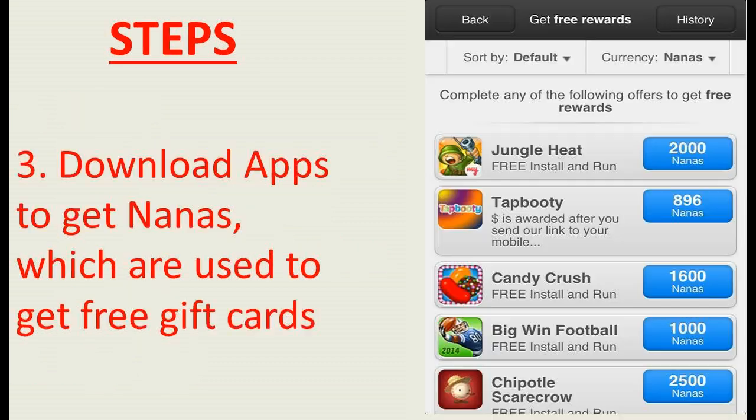Now, once you have clicked that page, as you guys can see, there's a bunch of different apps right here. For instance, there's Candy Crush right there for 1,600 nanas. So basically, all that you would want to do is click the 1,600 nanas, get the 1,600 nanas. It's going to prompt you to download that app. Then you can play the app, whatever you want to do. But when you go back to the AppNana app, it's going to give you nanas for downloading that app. So I'm going to get 1,600 more nanas. All you guys do is download apps to get nanas, which are used to get free gift cards. It's simple as that.